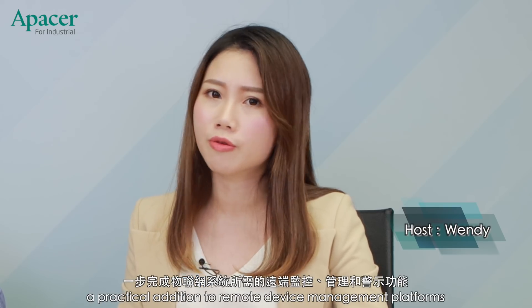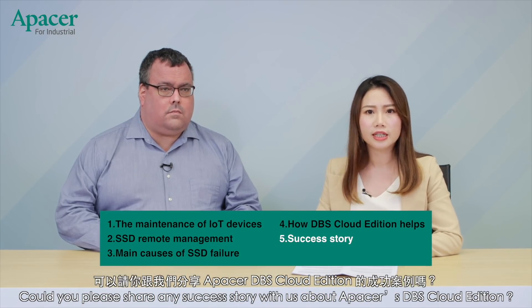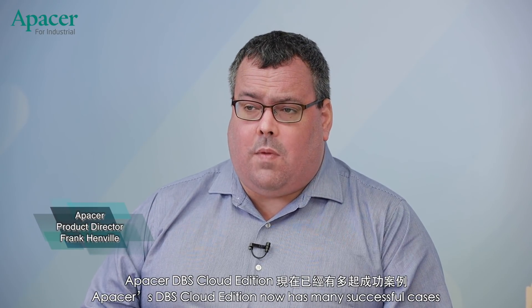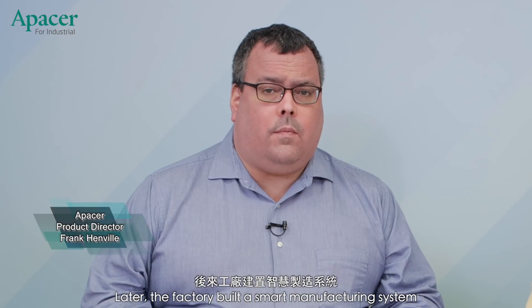I'm starting to see why DBS Cloud Edition can be a practical addition to remote device management platforms. Could you please share any success stories about how it helped a manufacturer deploy a system? Apacer's DBS Cloud Edition now has many successful cases. One I know of was a large cutting machine manufacturer located in Taiwan. In the past, a few machines in this manufacturer's factory often failed to boot up normally. Later, the factory built a smart manufacturing system and introduced Apacer DBS Cloud Edition into the production line.